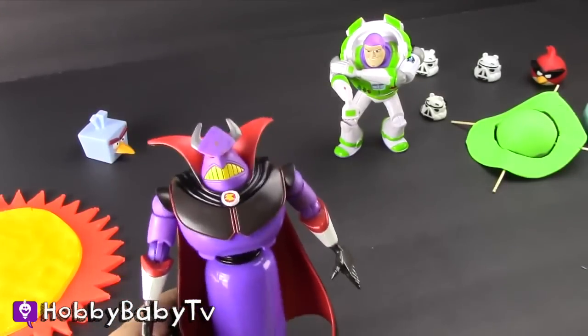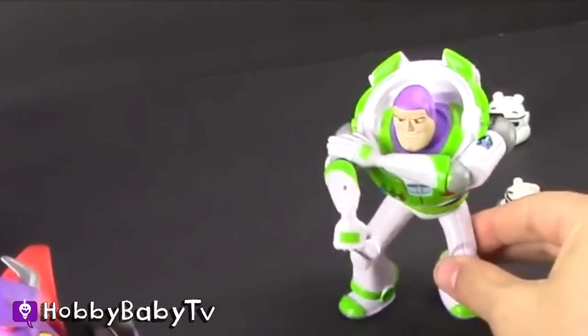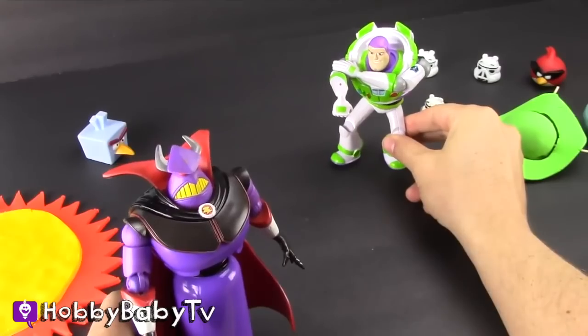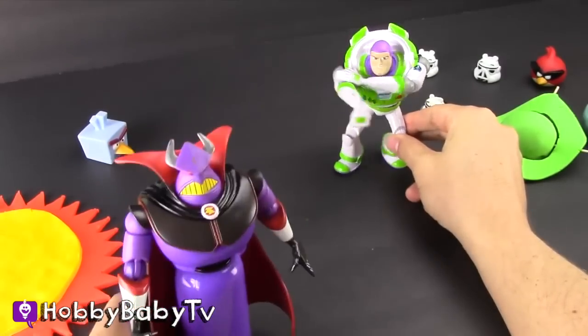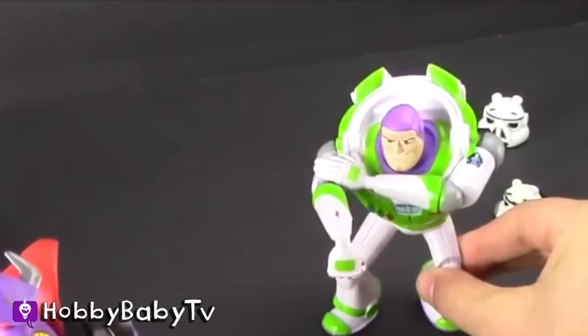What is the sixth planet in the solar system? That's a good question, Zerg! It's Saturn! I drive one of those! No, not the car! The planet!